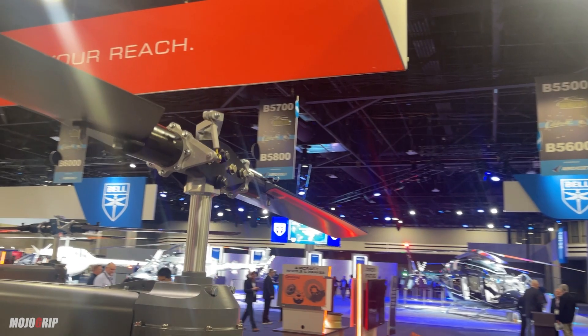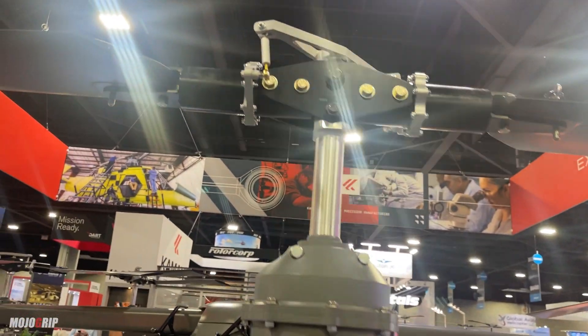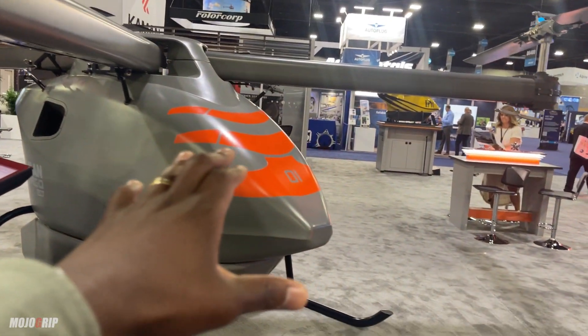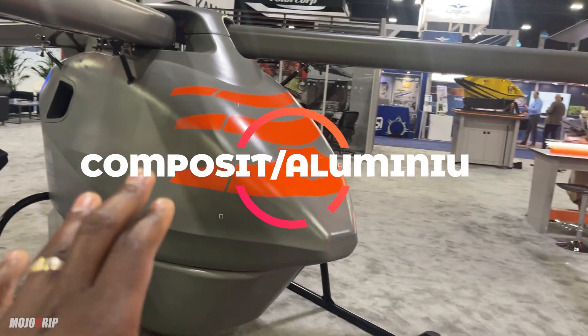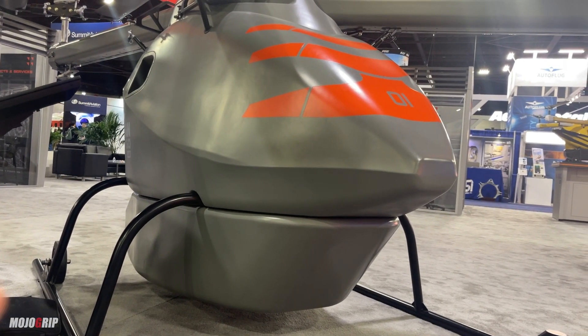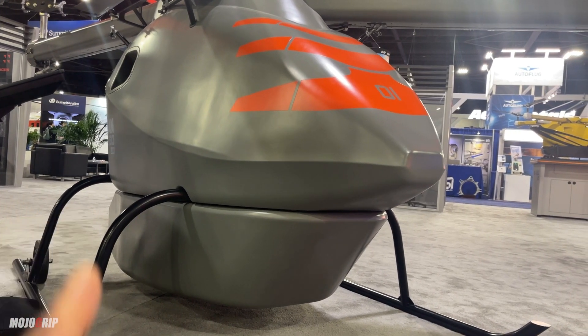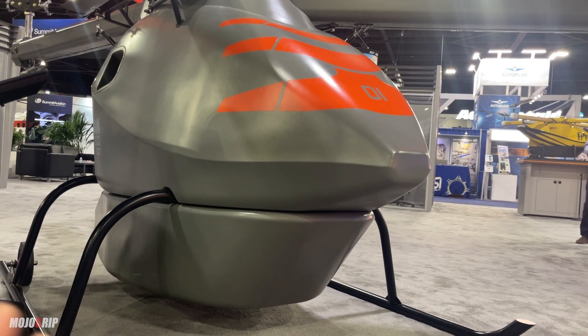Let me go around it so you can see how cool this thing looks. Just like a drone, you've got four blades — two up front, two in the back. The material you have here is composite and aluminum. They've told me they're still in the workings, and most of the inner shell is going to be aluminum with composite as well.